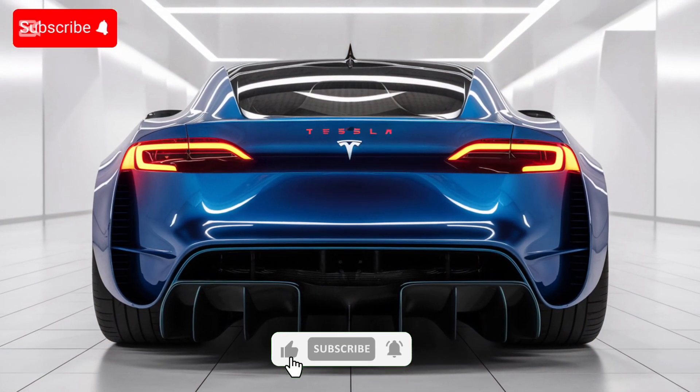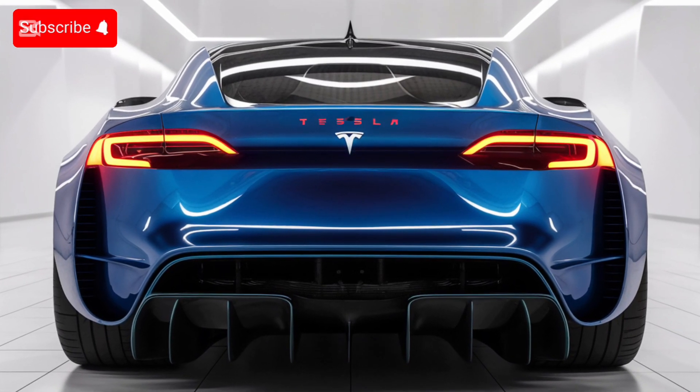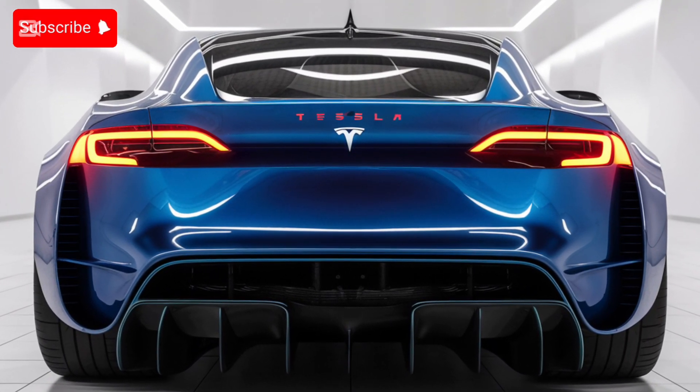The secondary display for rear passengers ensures that everyone enjoys a personalized entertainment experience. Premium vegan leather seats with heating, cooling, and massage functions elevate comfort to the next level.